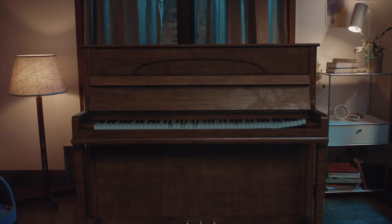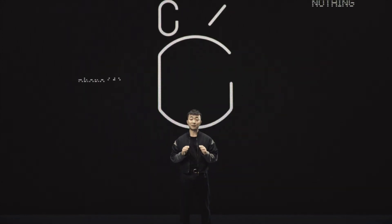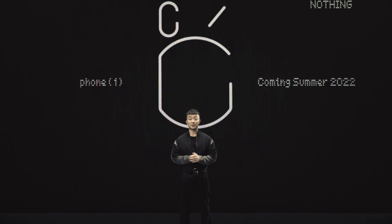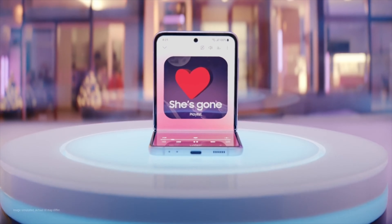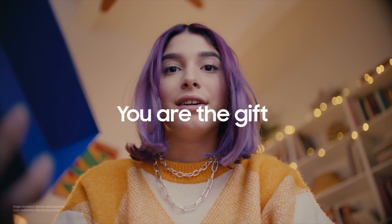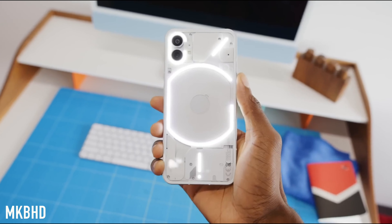Now if you live in the USA and you wish to purchase this smartphone, there is bad news: Nothing is not going to release that smartphone in the USA. Nothing is planned to release that smartphone on July 11, 2022, which is just a few weeks away. They are first going to release it in Indian markets and then other markets, but still the US is not going to be on that list.